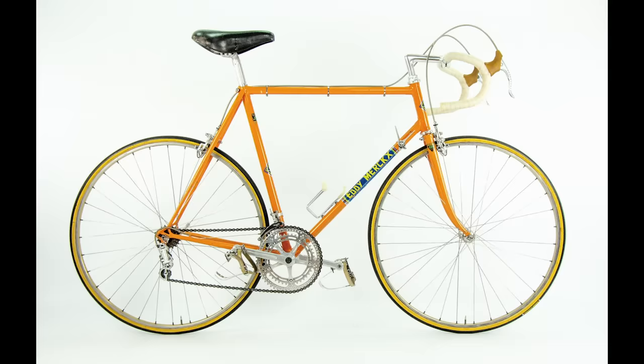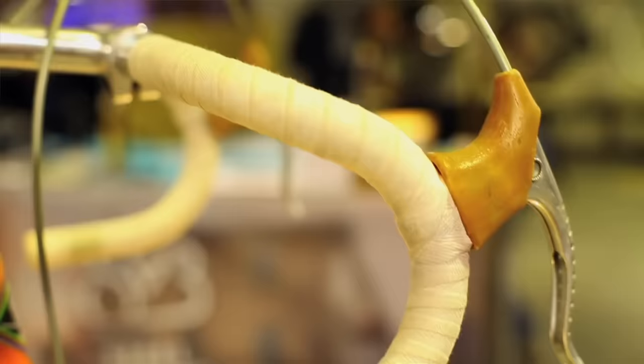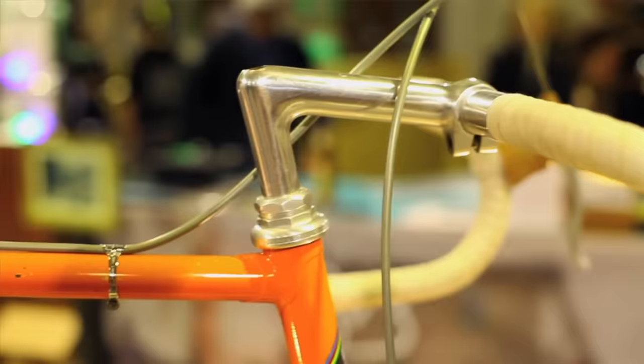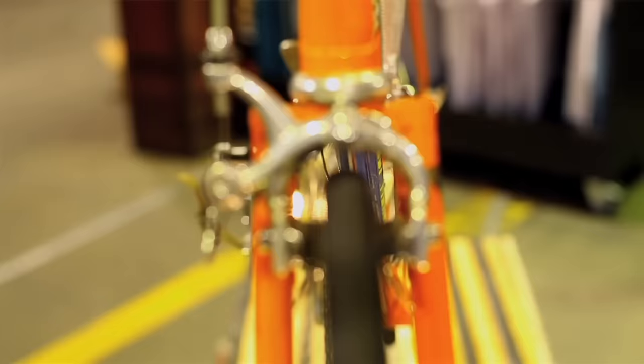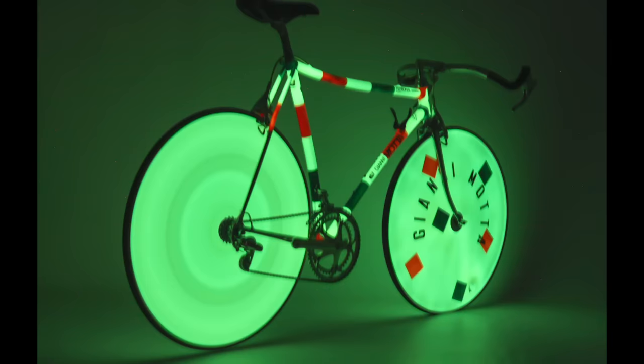Another bike that really grabbed my attention is this — Eddie Merckx's Team Martini bike built by Ugo De Rosa. It was the actual bike he rode back in 1975 at the Tour de France. You can understand why Vintage Steel Bikes are so proud to count this piece of history in their collection.